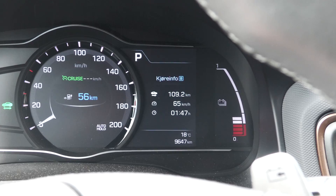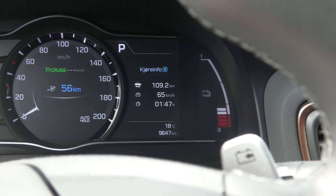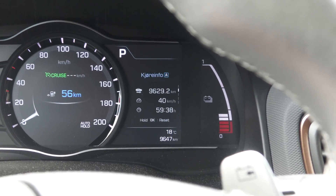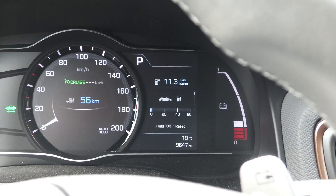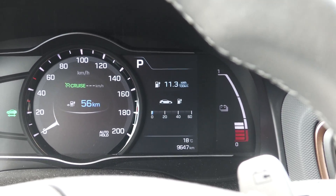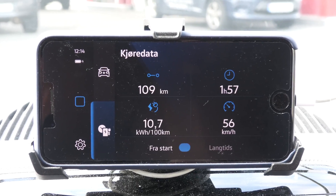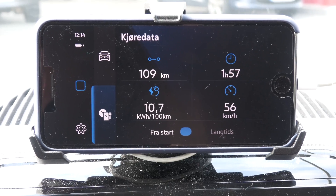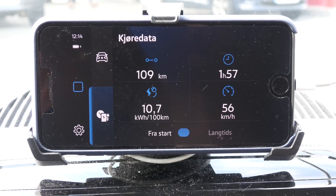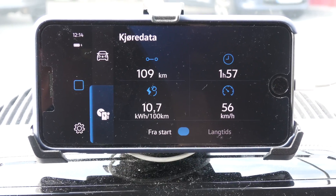We have arrived at Ålgård. This car is also underreporting slightly compared to Google Maps, which said 110 kilometers. The Ioniq finished at 113 watt-hours per kilometer. Now let's see what the e-up has. The e-up reports 109 kilometers, so the cars are fairly comparable in distance. The e-up finishes at 107 watt-hours per kilometer — so the e-up wins. However, if we had driven this test on a highway, the Ioniq could have won.